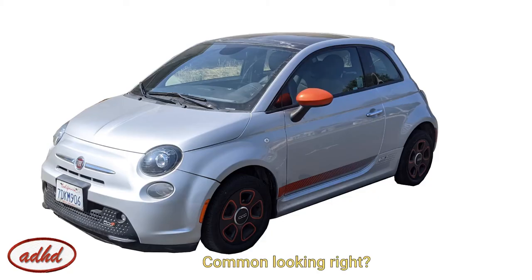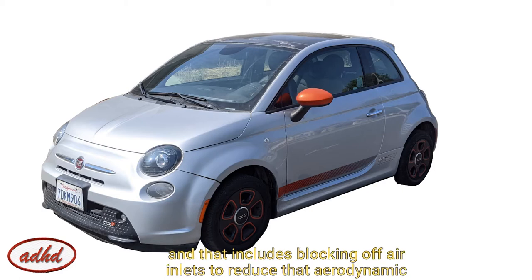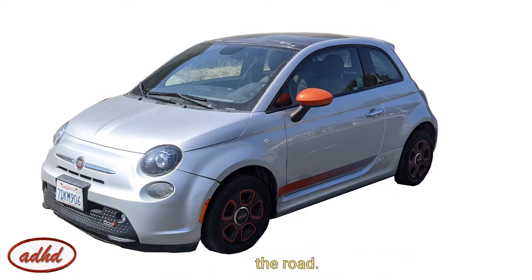Pretty common-looking, right? Well, there are some subtle differences when you compare this Fiat 500E to a regular gas version — including blocking off grille openings to reduce aerodynamic drag, as well as the obvious fact that there are no exhaust pipes. Otherwise, this Fiat is just like any other car on the road.